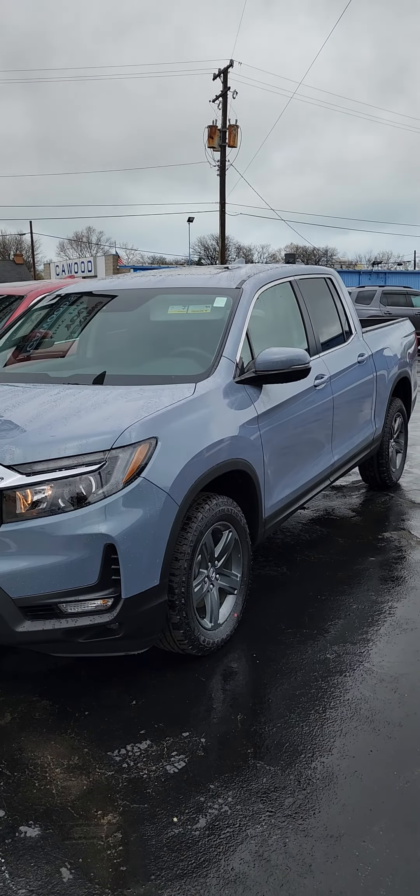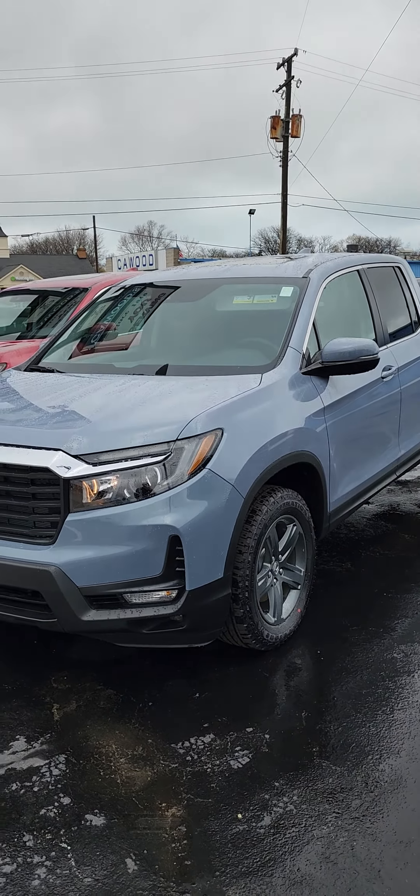Hello everybody, this is Kyle at Caywood Honda here in Port Huron, Michigan. Today I'm going to show you this 2023 Honda Ridgeline RTL. Take a look at it real quick — brand new.